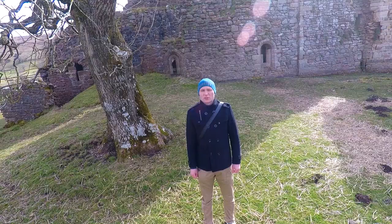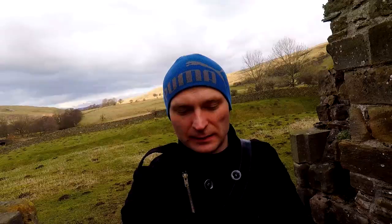As you can see behind me is Pendragon Castle. It's the ruins of a 12th century castle. According to local legend, the castle was built by Uther Pendragon, father of King Arthur, although there appears to be no evidence of any pre-Norman use of the site. Indeed the castle was built in the 12th century, known as a fortified hall or tower house.